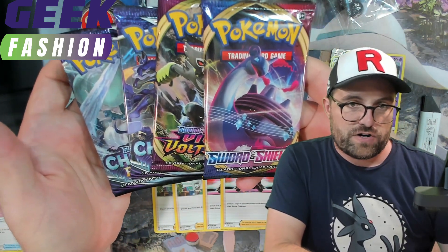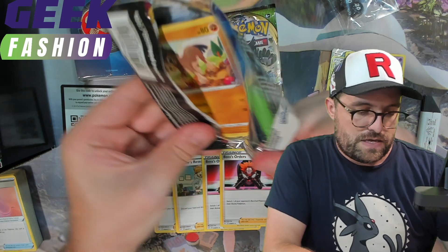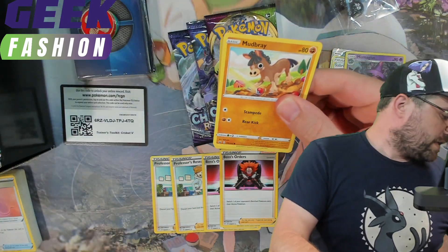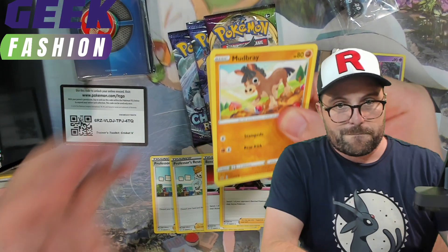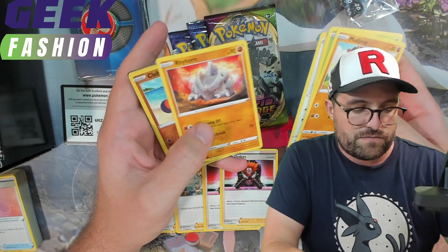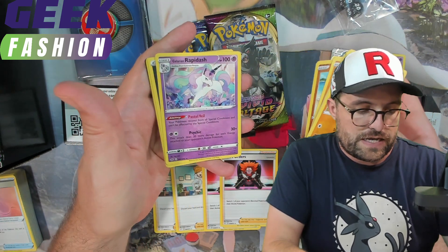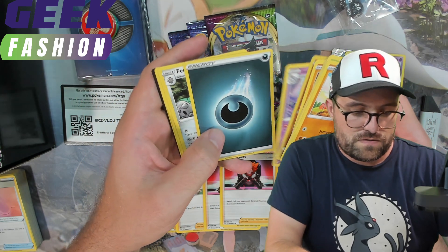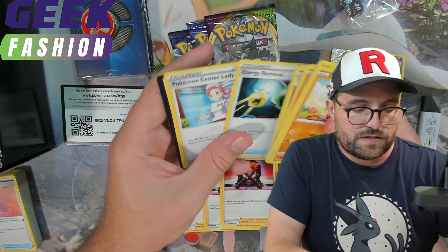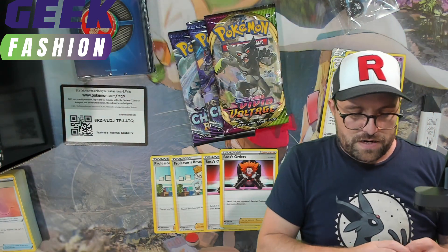We'll get into the packs themselves — maybe we'll go in chronological order starting with Sword and Shield. Starting off with Mudbray, Grookey, Krabby, Rookidee, Rhyhorn, Clobbopus, and a Galarian Rapidash. I kind of forgot that the Galarian Rapidash was even in Sword and Shield base, but apparently there is one.